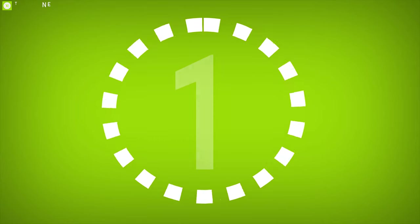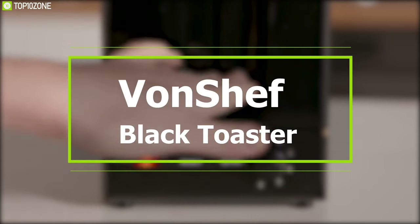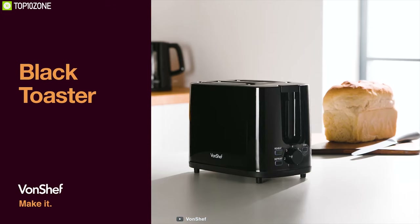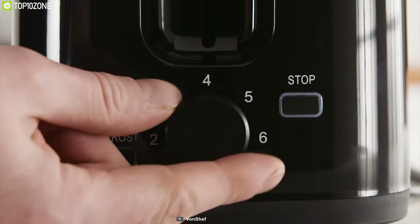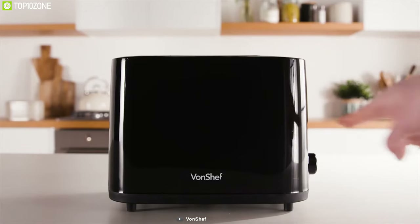If you like our video and want to watch more, consider subscribing to this channel. Prepare crispy toast every morning with the Vonshef Black Toaster, a very good toaster that lets you prepare delicious toast every day with just the push of a button. This toaster's six-level variable browning dial lets you choose how crispy your toast will turn out.